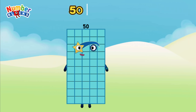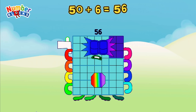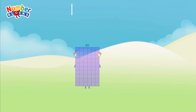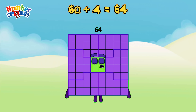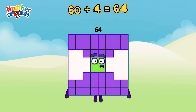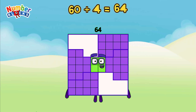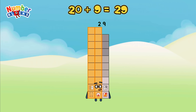50 plus 6 is equal to 56. 60 plus 4 is equal to 64. 20 plus 9 is equal to 29.